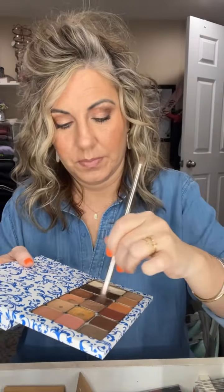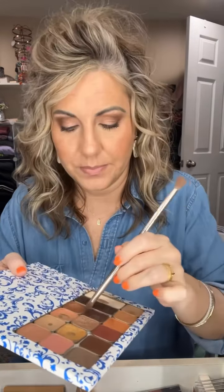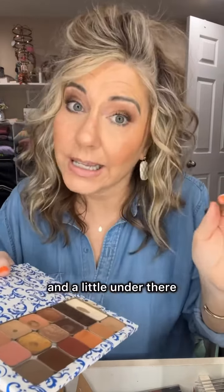I used Gilded yesterday and I'm using Gilded today. Maybe I should pick a fun color and incorporate that color in a look every day for a month, or every day for two weeks. Then I'd have to remember to do that. I do a little under here, a little under here, a little under there. Good enough!